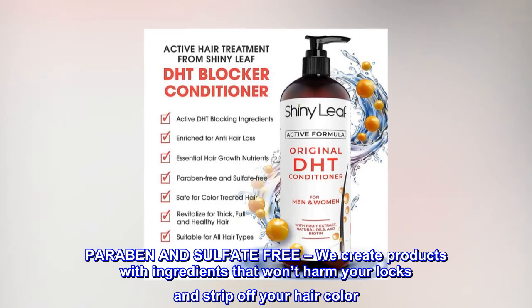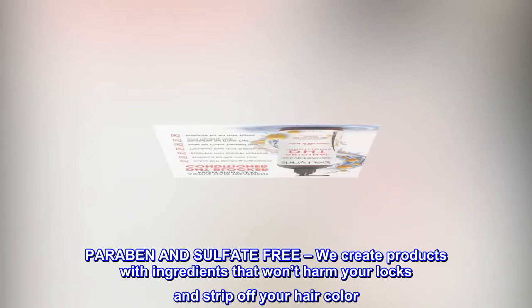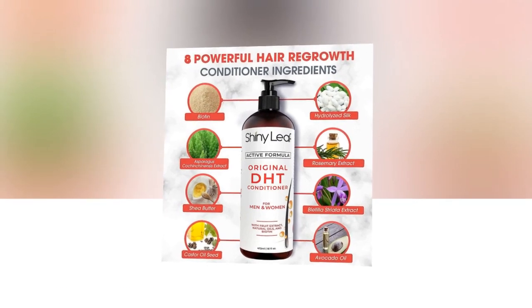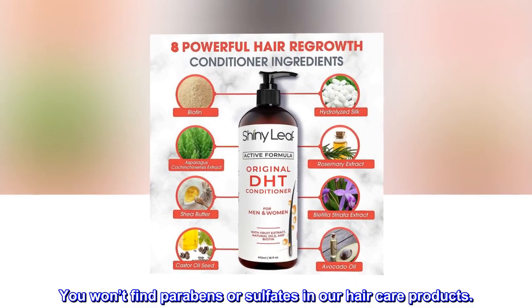Paraben and Sulfate Free. We create products with ingredients that won't harm your locks and strip off your hair color. You won't find parabens or sulfates in our hair care products.